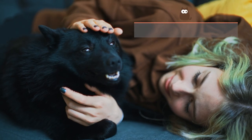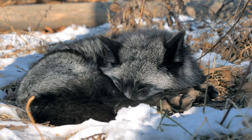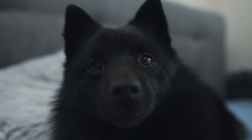Schipperke. When looking at the Schipperke, many automatically think of a beautiful black fox, thanks to their triangular ears, pointed snout, and of course their jet black coat. Also known as the Little Black Devil, the Schipperke needs a lot of attention to meet their needs.